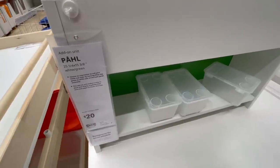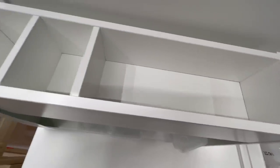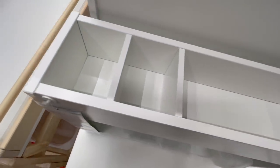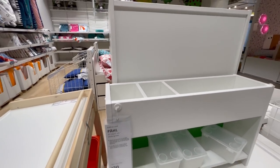Here's another one with open storage at the top for all of your markers, paint brushes, and knitting needles, and then you have the same type of storage underneath where those little containers can hold more supplies. So definitely check out the kids department.